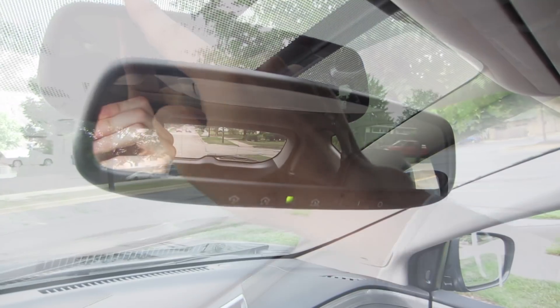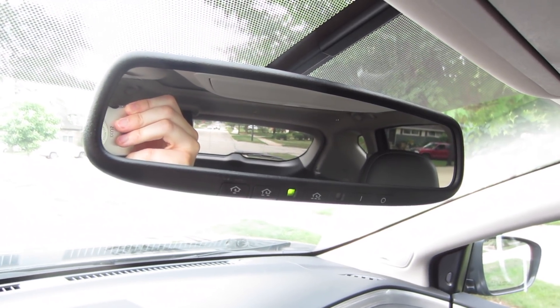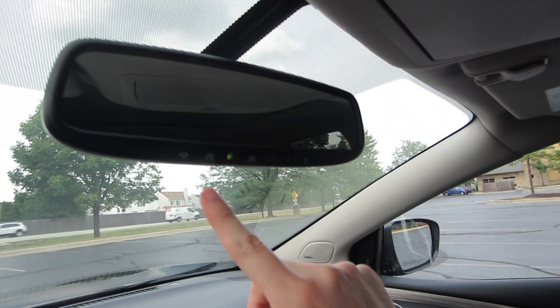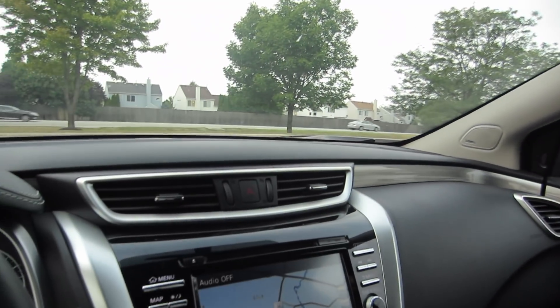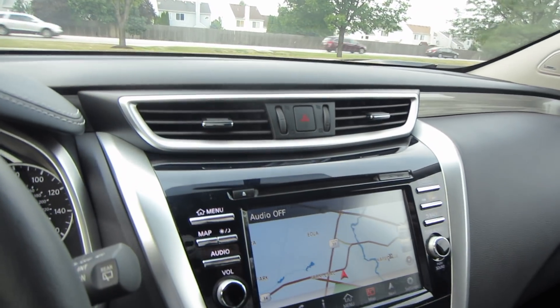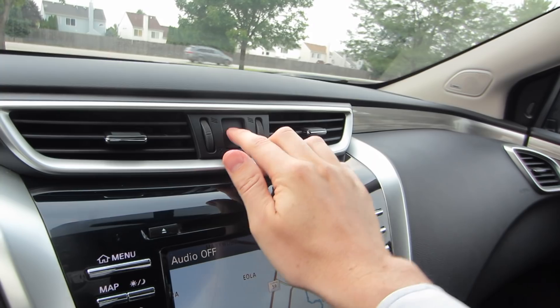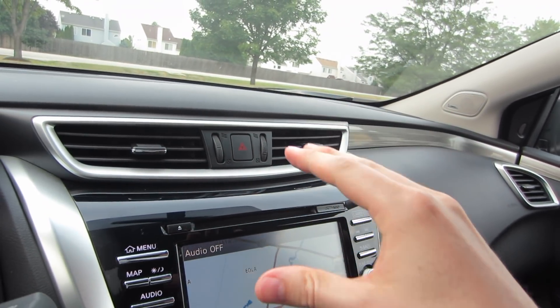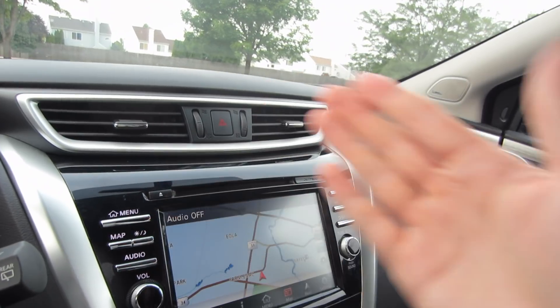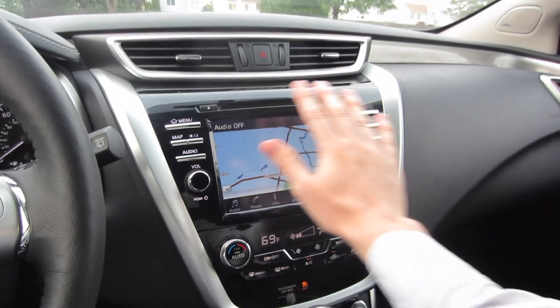Below there you also have a rear view mirror. You do have three different places where you can program garage door openers, and there's an automatic dimming feature. Below there is where things start to get a little bit interesting. Hazard button on top — I've been using these more and more. I like to do the Japanese style thing where you have it flash twice if someone is kind enough to let you merge into a lane or make a turn. Down here you have your screen.